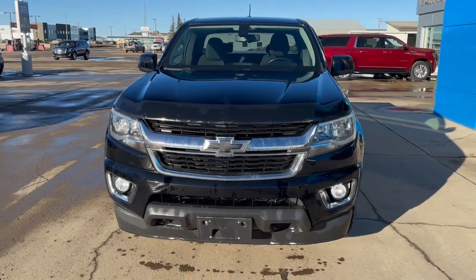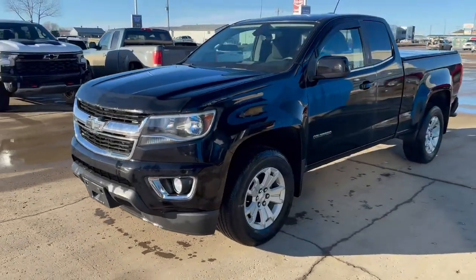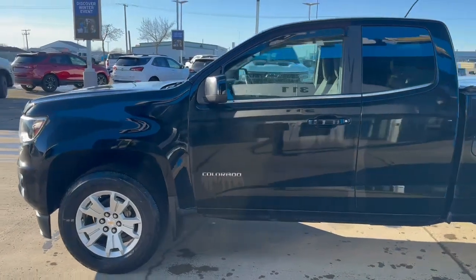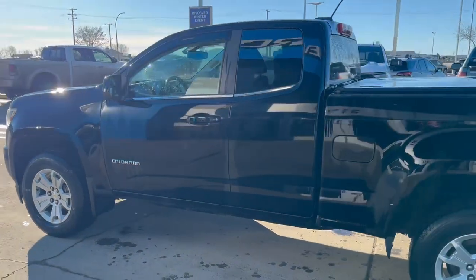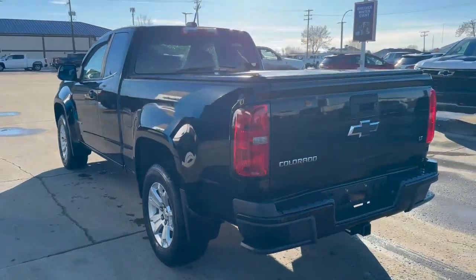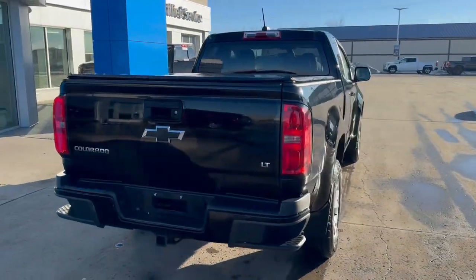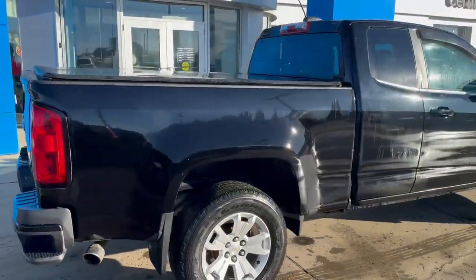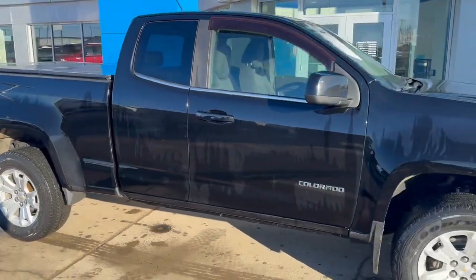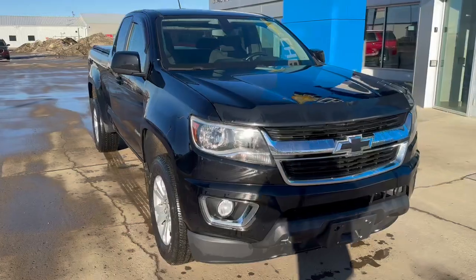Good afternoon everybody. I'd like to show you our 2015 Chevy Colorado LT double cab. This one's a 3.6 liter V6, six-speed automatic, two-wheel drive. It has remote keyless entry, remote start, AM/FM/XM satellite radio, and a power driver seat.